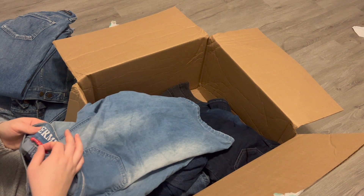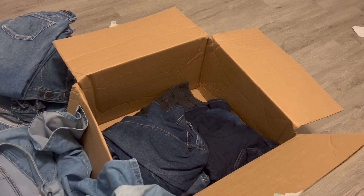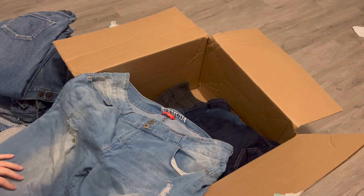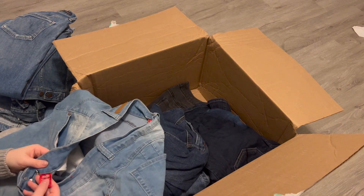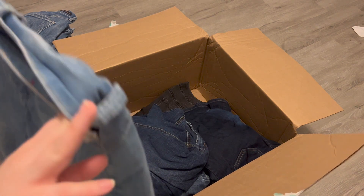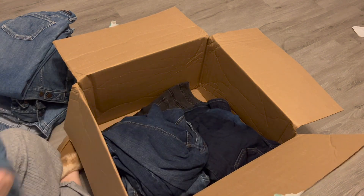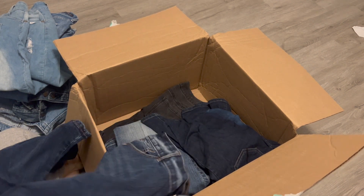Next is Gogo Star Bermuda, size 20. I don't know about this brand, but they look to be in pretty good condition. So I'll go ahead and try to sell those since I already paid for them.